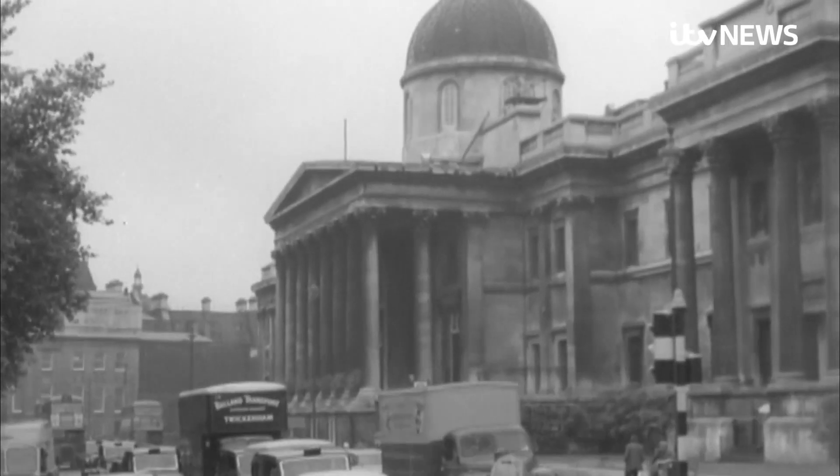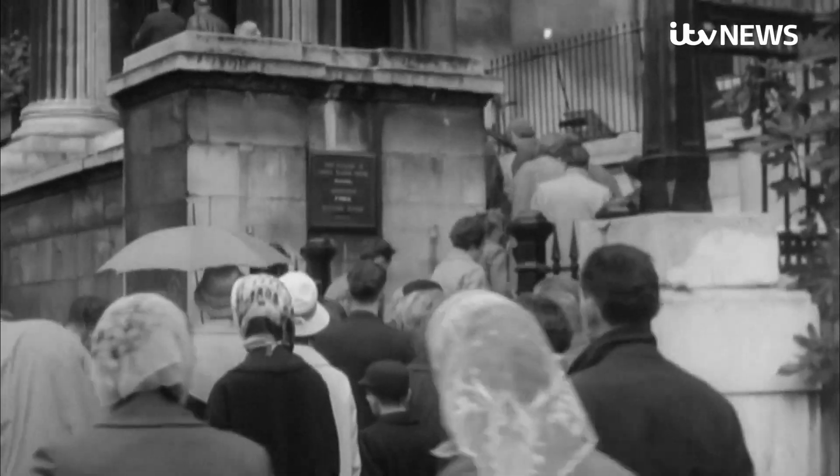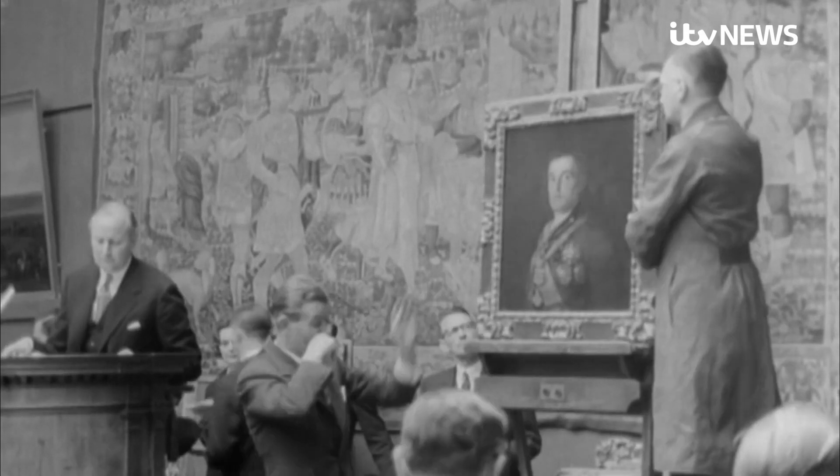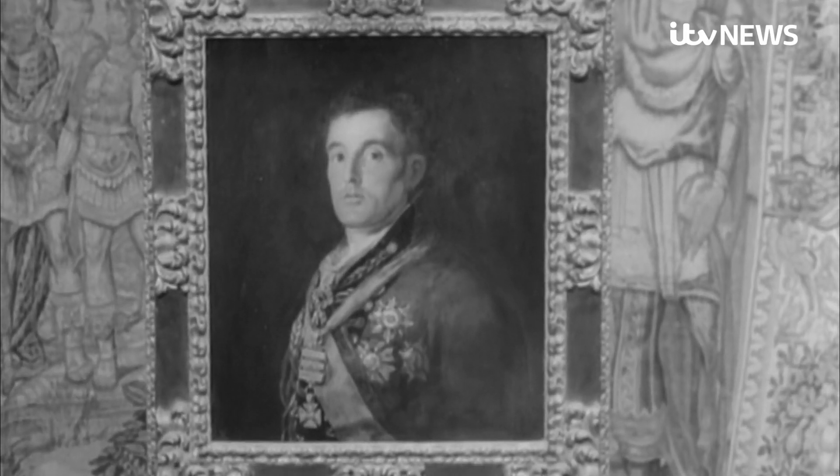Alarming too. In 1961, the painting by Goya was a star attraction. The British government had paid £140,000 after it was sold at auction. Within weeks, it was stolen.